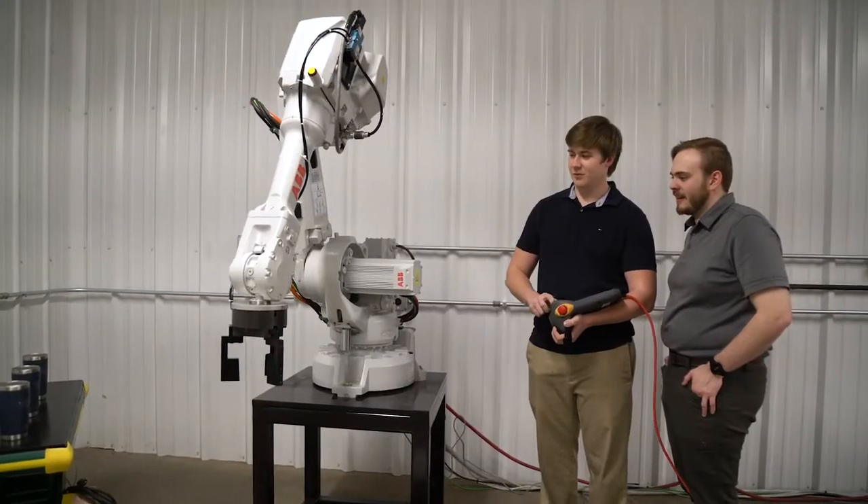Automation Engineering's real advantage, I believe, is that we have a material handling group and we have controls all in one house. I think these things are the critical elements that are needed for a project to be successful.